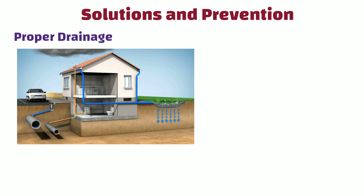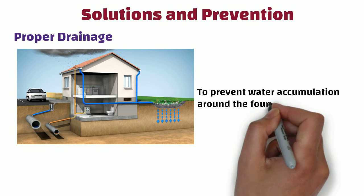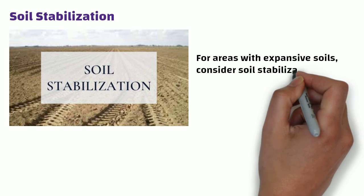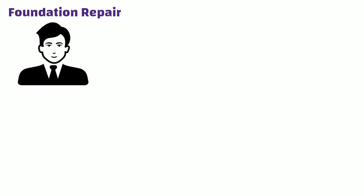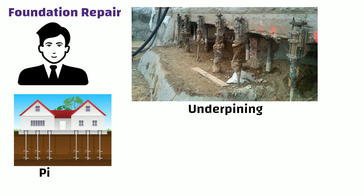Now the crucial part — how can we address foundation heaving? Proper drainage: ensure your property has adequate drainage systems to prevent water accumulation around the foundation. Soil stabilization: for areas with expansive soils, consider soil stabilization techniques to minimize soil movement. Foundation repair: consult with a professional if you observe signs of foundation heaving. They can recommend appropriate repairs, which may include underpinning or piering.